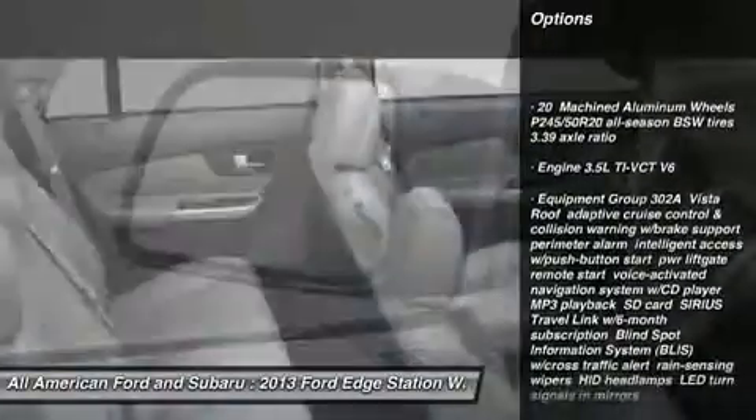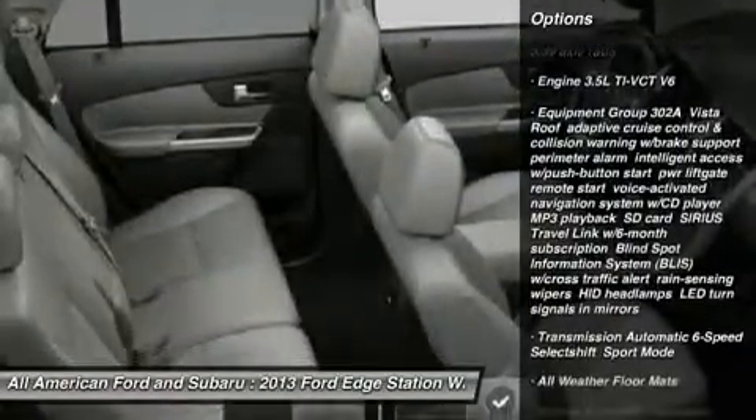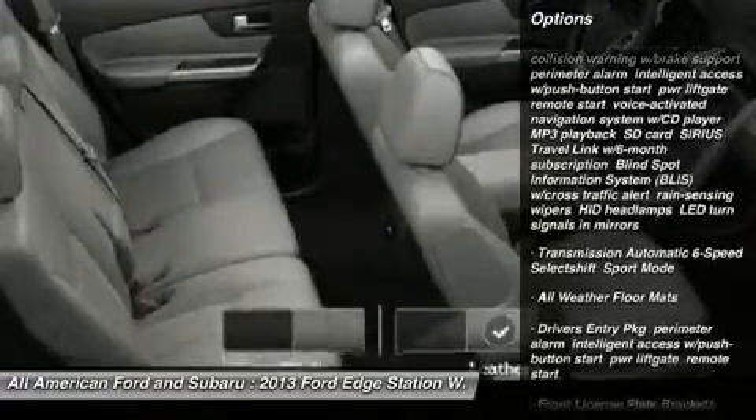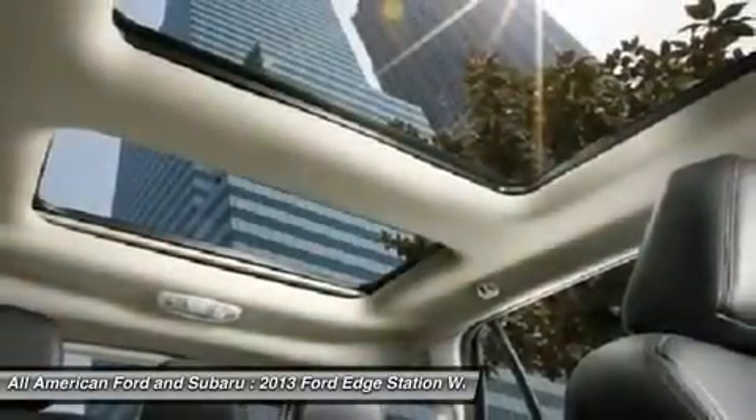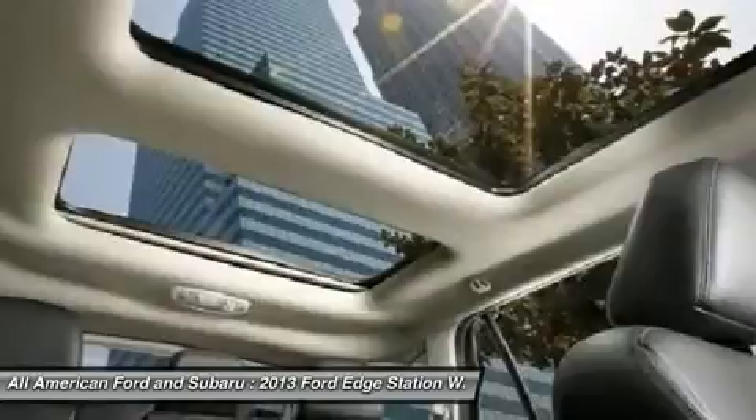Power passenger seat, steering wheel audio controls, all-wheel drive, adjustable steering wheel, power steering, floor mats, cruise control, AM-FM stereo radio, premium sound system, CD player.